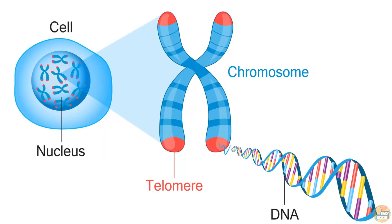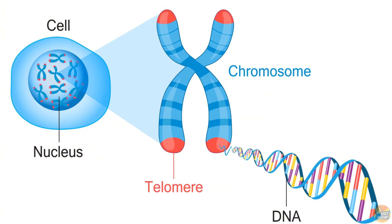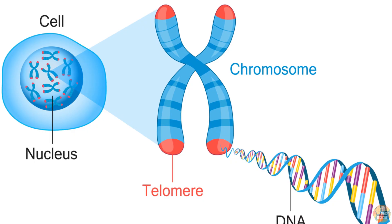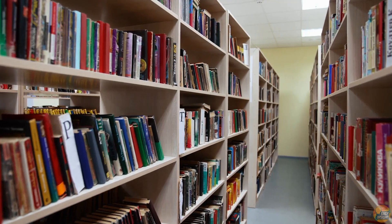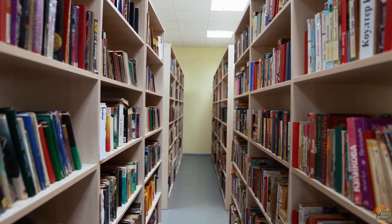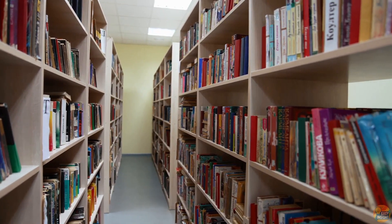Every cell in our bodies carries the same complete blueprint — our DNA — neatly packaged into 46 chromosomes. Think of chromosomes as books in a massive library. Together, they make up our genome, the full instruction manual for building and running us.